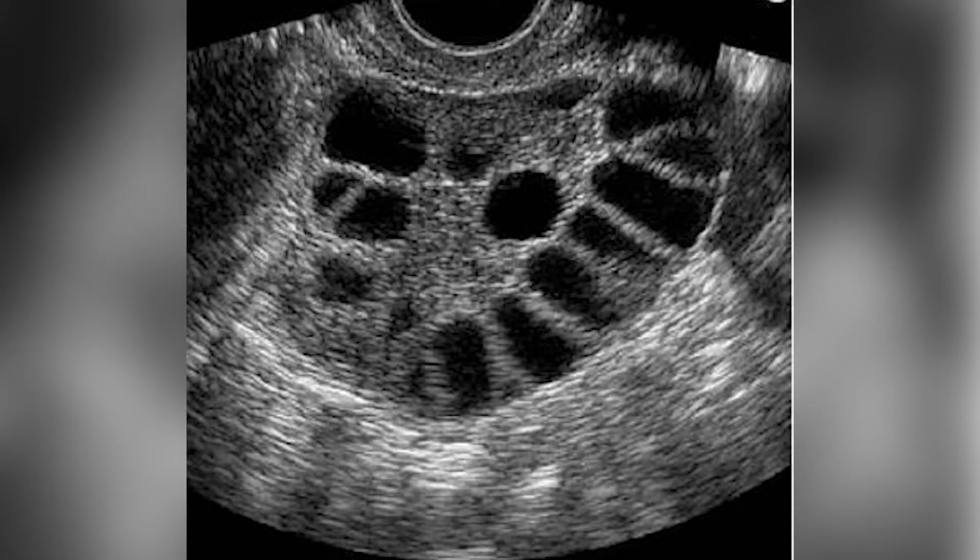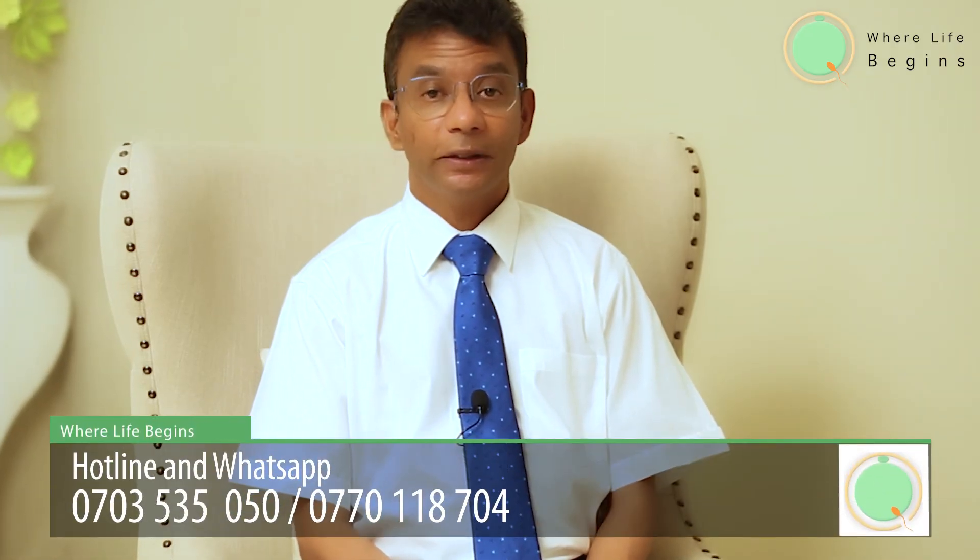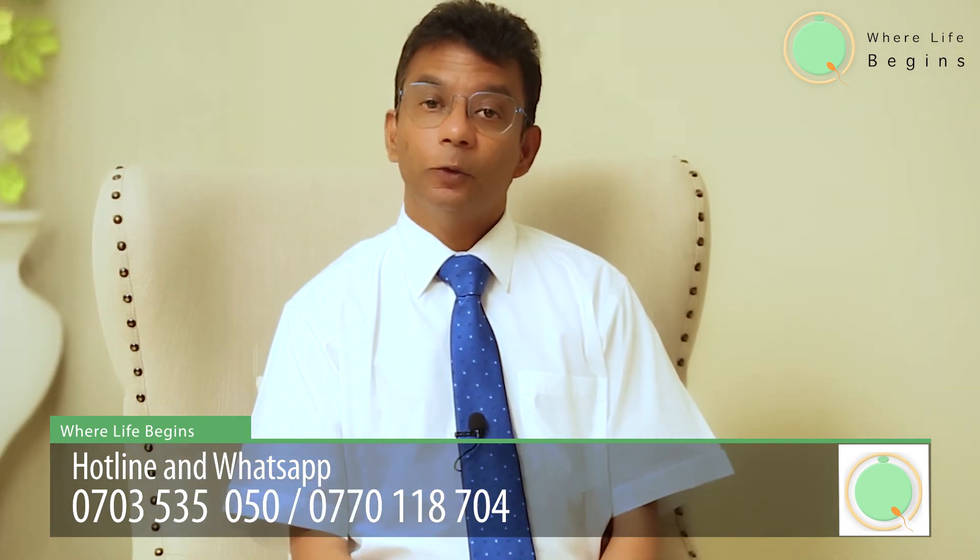From the scan we can see a follicle in the ovary. If the diameter of the follicle is more than 18 millimeters, we assume there is a mature egg, then we trigger with the HCG injection and tell her to have intercourse with her husband during the next two, three, or four days. With that, they could become pregnant and we can check the pregnancy at the end of the month.